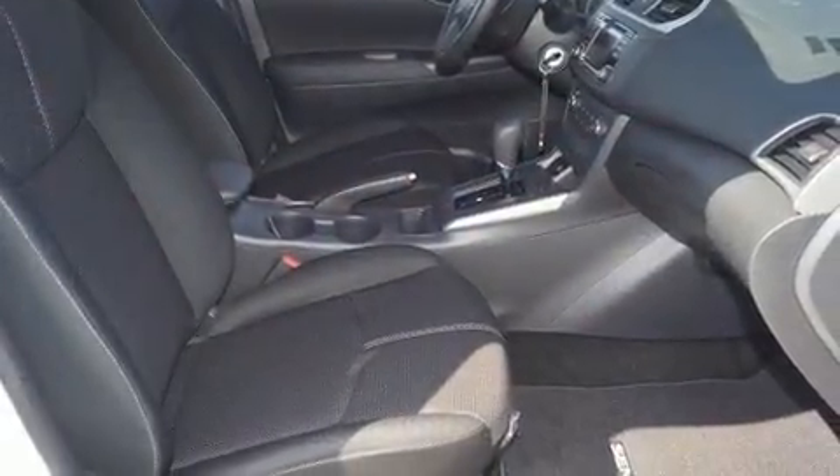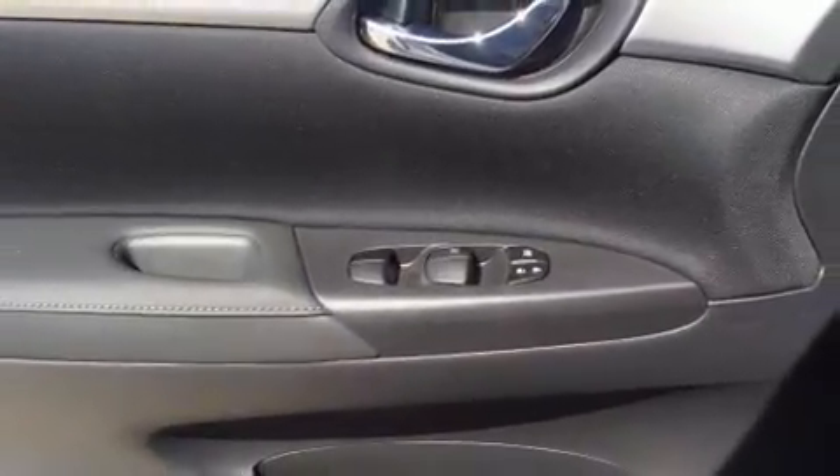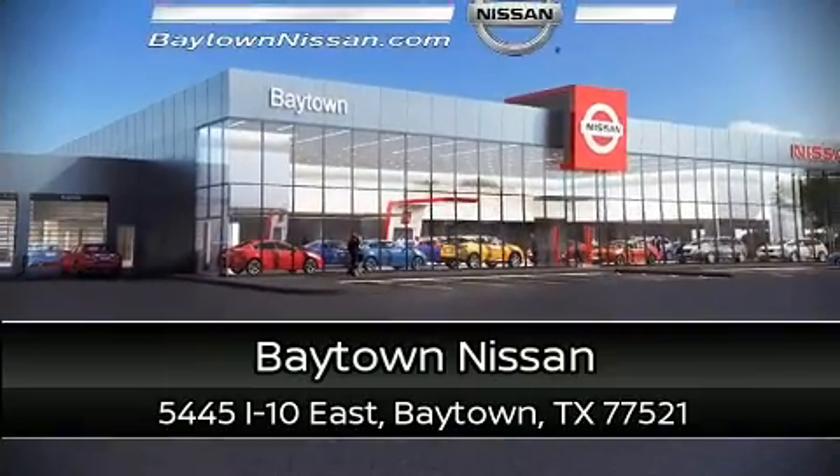and ABS brakes. This car was designed with safety in mind, allowing you to drive with even greater assurance. Stop by our dealership or give us a call for more information.